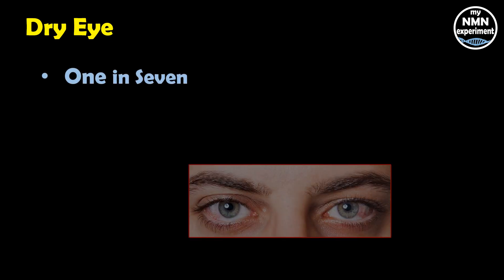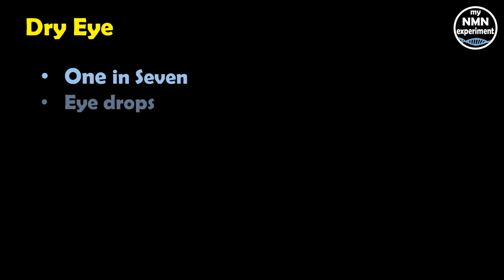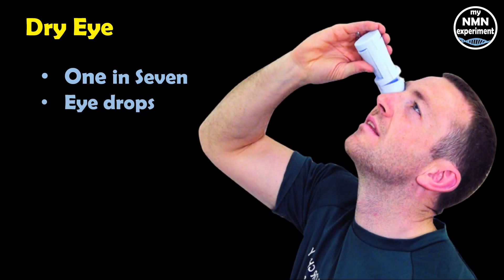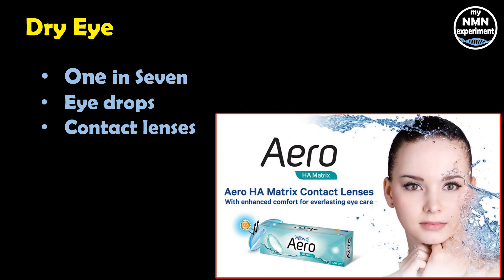Approximately one in seven adults suffers from dry eye symptoms, because of reduced tear production or because their tears evaporate too quickly. Hyaluronic acid is excellent at retaining moisture and is often used to treat dry eye. Eye drops containing HA have been used to reduce dry eye symptoms and improve overall eye health. Contact lenses that contain slow-release hyaluronic acid are also being developed as a possible treatment for dry eye. Additionally, hyaluronic acid eye drops are frequently used during eye surgery to reduce inflammation and speed the wound healing process. No studies have yet examined the effects of oral HA supplementation on dry eyes, but it will likely be a future area of research.